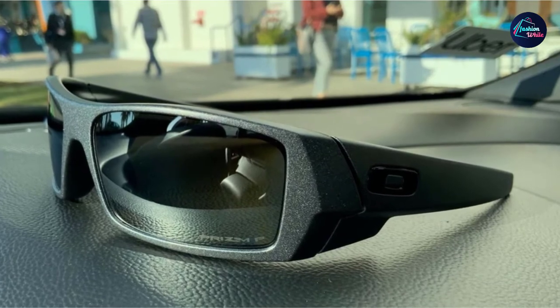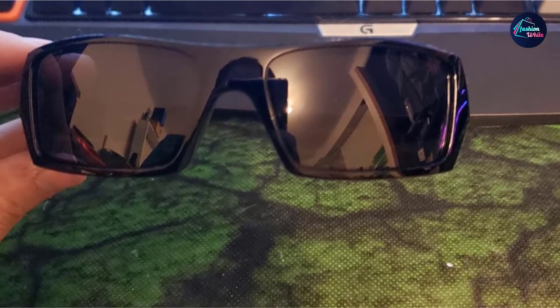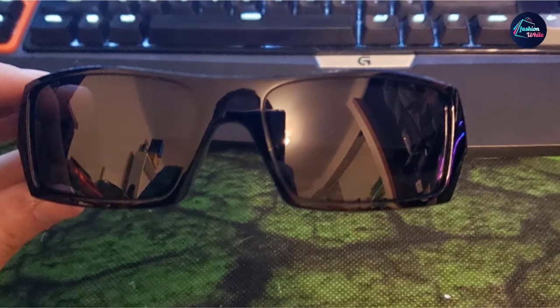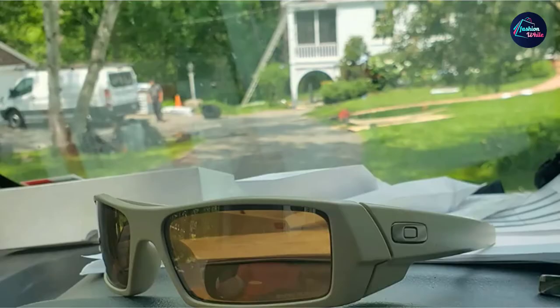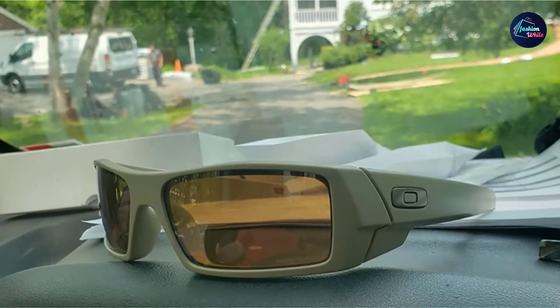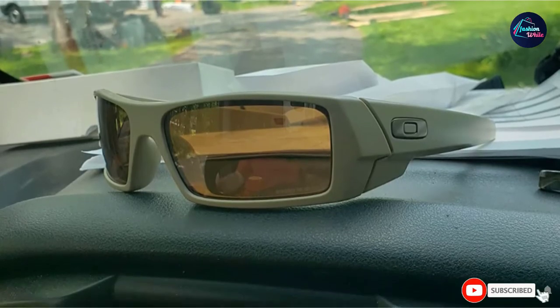Looking at the Gascan, we can see a tough, rectangular design reminiscent of its name. The frame is thick but not bulky. The lenses look as if they were cut from a continuous piece of polycarbonate, which really makes for a sleek appearance. The polarized Plutonite lenses are great for fishing and hunting, as well as performing as your everyday carry sunglasses.